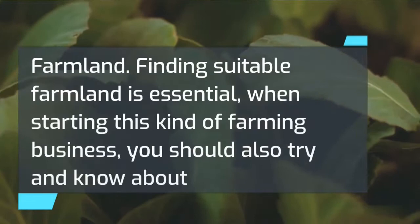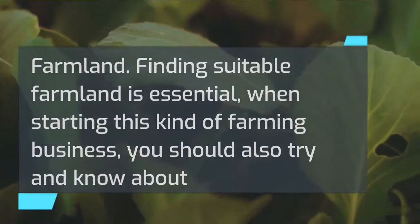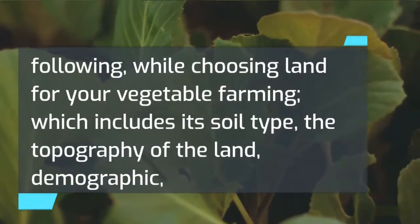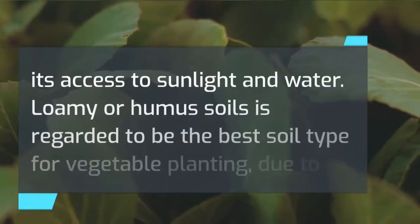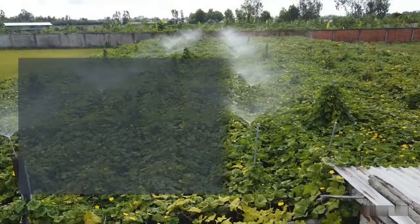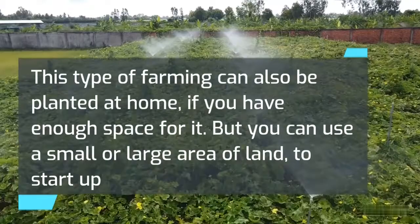Get a suitable farmland. Finding suitable farmland is essential when starting this kind of farming business. You should also try to know about different kinds of soil and their properties in order to choose the best soil suitable for planting. It is important to consider the soil type, the topography of the land, demographics, and its access to sunlight and water. Loamy or humus soils are regarded as the best soil type for vegetable planting due to the high nutrients present, which help the proper growth of vegetables. This type of farming can also be done at home if you have enough space.